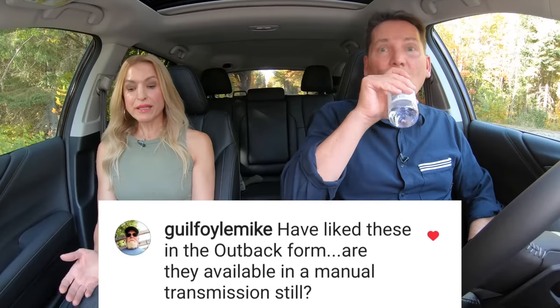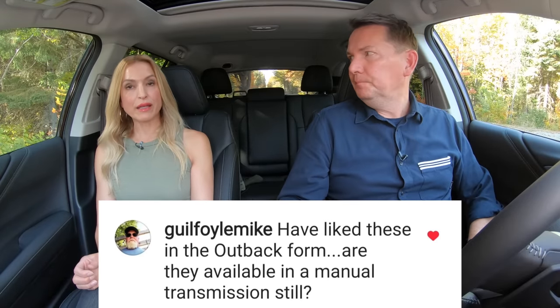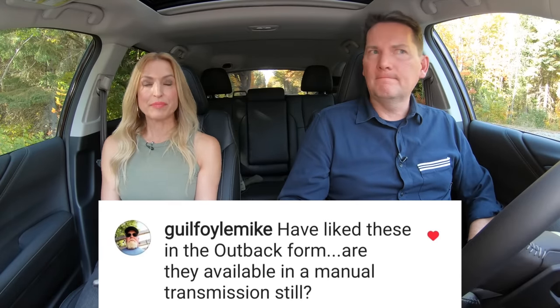Is the Outback available with a manual transmission? Unfortunately not. You can still get the smaller Crosstrek with a manual. The Forester used to have both a manual and a turbo — both are gone now. The good news is the Outback still has a turbo. The manual disappeared because not enough people bought them.